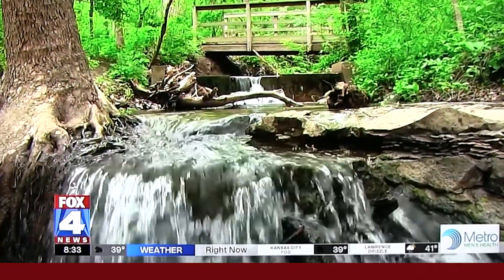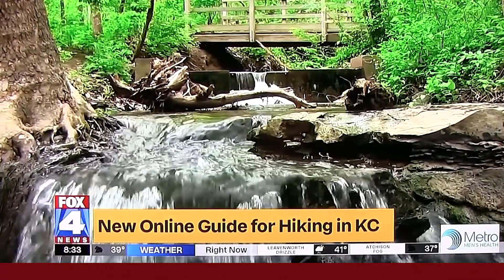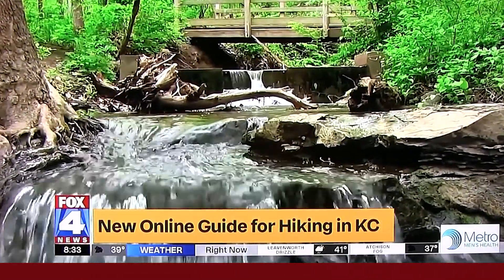With so many people working from home and kids learning online, there are some times that you probably get cabin fever. A new hobby may help you get out of that and stay healthy. You may not realize, but Kansas City is home to one of the longest rail-to-trail hiking trails. Check this out.